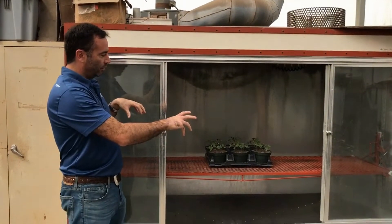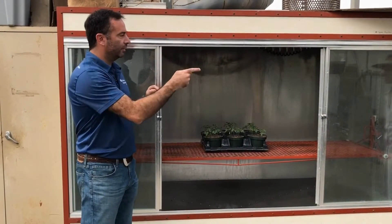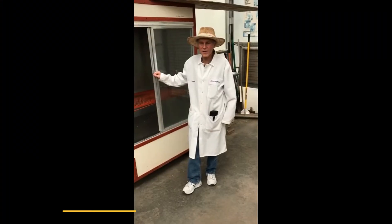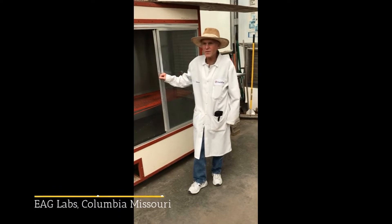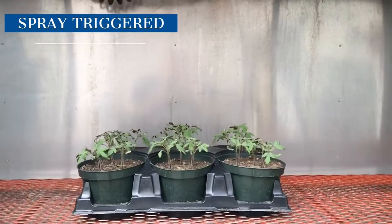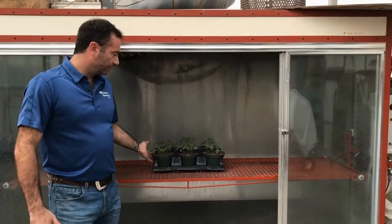Now we have the doors of the chamber open for the purpose of the illustration, but typically the doors will be closed when this application occurs. Brian's going to trigger the sprayer now just to show you what it looks like. I'm Brian Lee, one of the plant science personnel here at Eurofins EAG AgriScience. These plants are at about the two to four leaf stage, which is specified in the protocol.